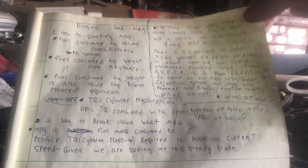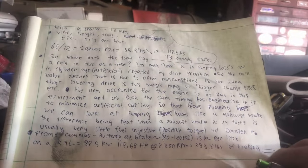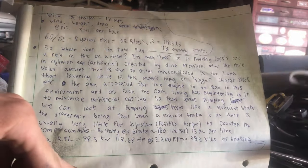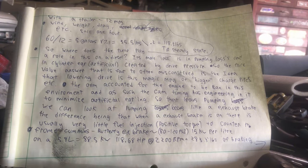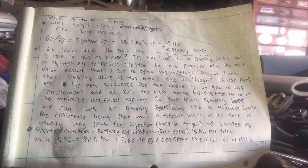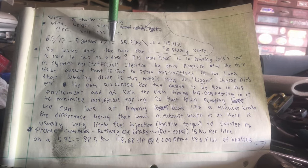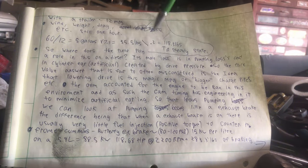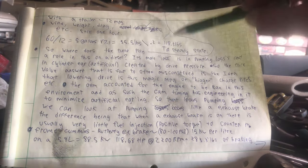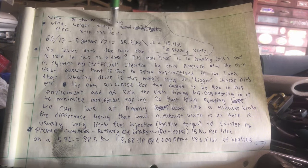Now we add a trailer. Same exact vehicle, nothing changed, but with more drag, more weight, and more resistance to movement, it takes more torque to maintain 60 MPH. With the trailer we're getting 12 MPG. So 60 ÷ 12 = 5 gallons × 7.1 = 35.5 lbs. Divided by 0.3, that's 118.3 ft-lbs of torque steady state to maintain 60 MPH with this load for an hour.